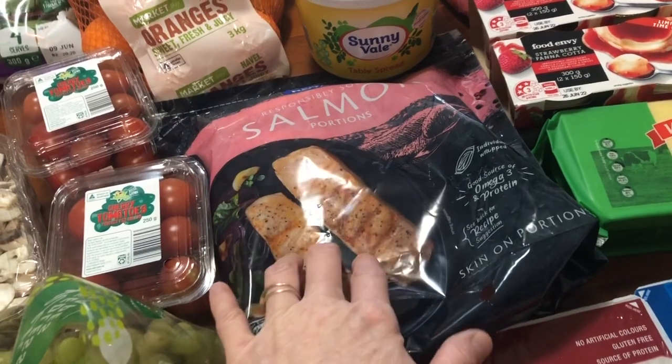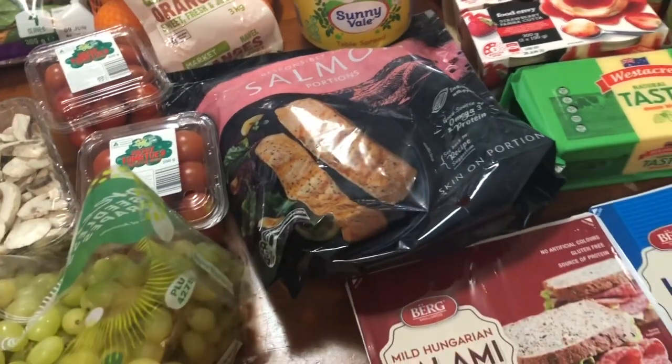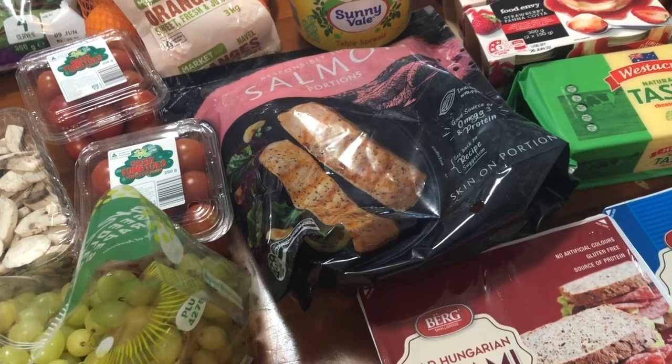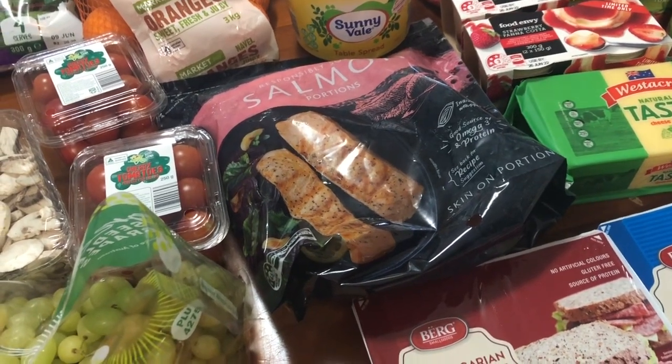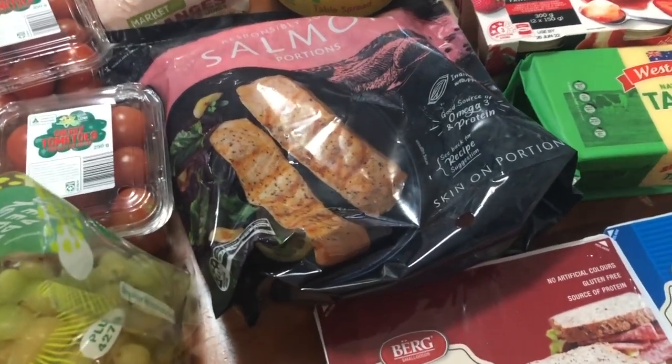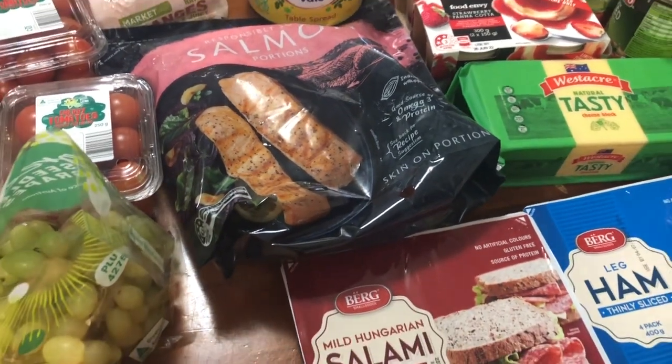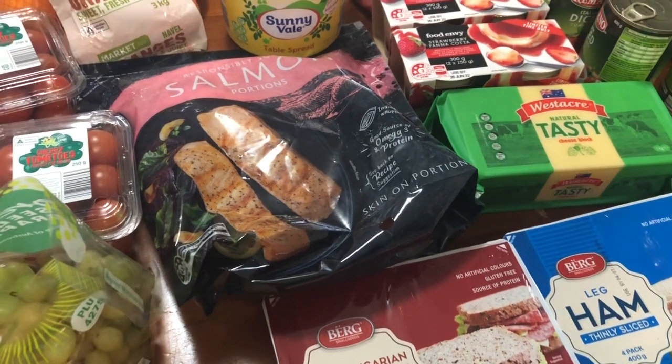Finally, they had salmon back in stock. I actually bought a bag from Woolworths the other week — you would have seen in my vlog — and it was really bad. I don't know how salmon can be bad, but even my husband was like, oh my god. So yeah, would never buy it from there again; if Aldi runs out, I'm just going to go without.